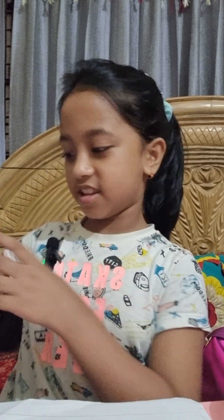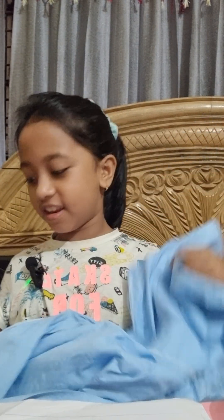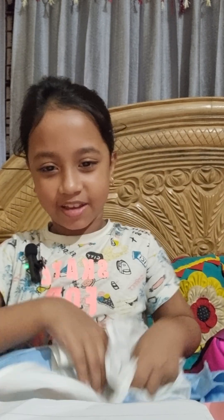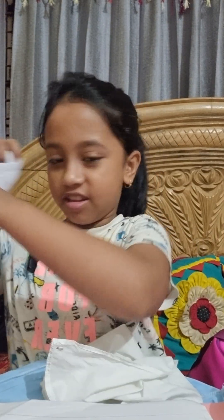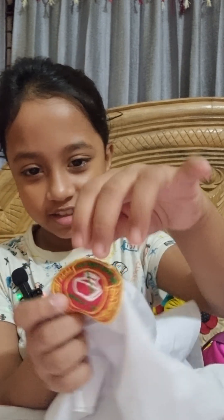That uniform is very beautiful — there is a frock and a shirt, and the shirt is also white color. This is my uniform, you can see. This is the frock, and this is a hanky for my uniform, and there is a shirt which is also a part of my uniform. There is a logo of my school, you can see this.